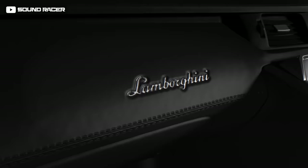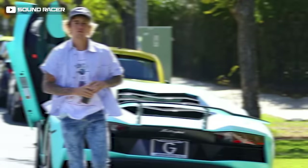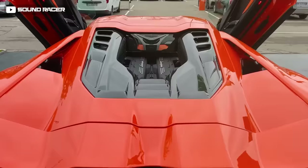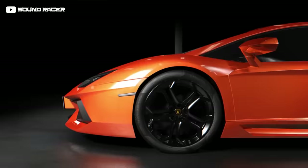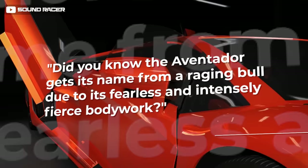The Lamborghini Aventador limo is a head-turner and an absolute beast. Also known as the Lambo, it is an iconic masterpiece owned by many Hollywood celebrities including Kendall Jenner, Justin Bieber, and Nicki Minaj with her shocking pink Aventador. With a max power of 780 CV (574 kilowatts) at 8,500 RPM and a top speed of 355 kilometers per hour, the Aventador delivers a heart-pumping ride. The name comes from a raging bull, reflecting its fearless and intensely fierce bodywork.